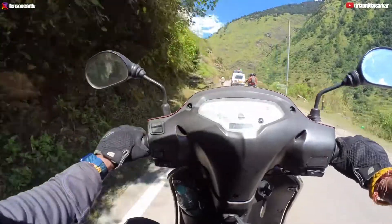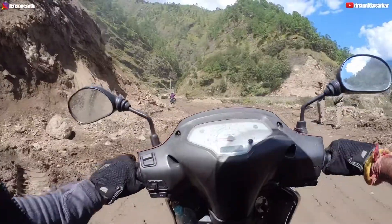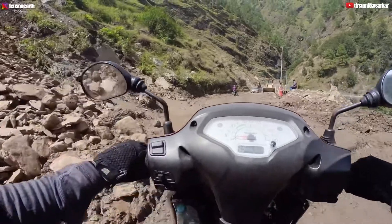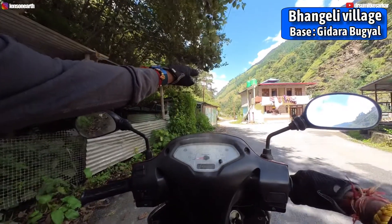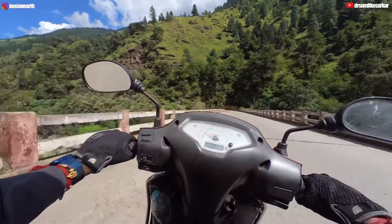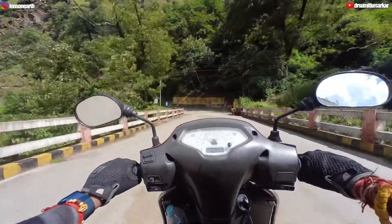There is the Ganga, and there is a waterfall here. So this is fresh air and a fresh landscape. We are heading towards the land — it is very difficult to navigate because there is a lot of steep terrain. We are going to Bangali village; this is the road to Bangali, where we are heading to Gidara Bugyal. And this is the Gangani bridge which I am crossing.